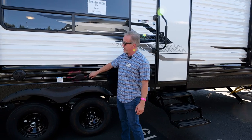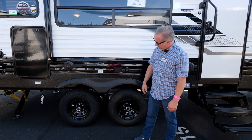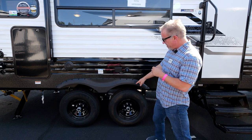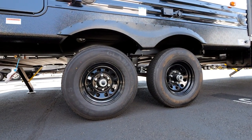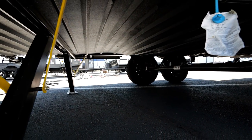The outside of the coach has cable outlets and 110 outlets. We use Gladiator tires, which Ford actually puts on their trucks. Our axles are flipped, which gives us a little higher ground clearance so you're not dragging the tail coming out of steep driveways.